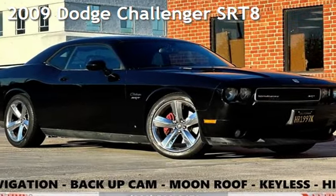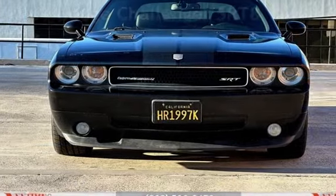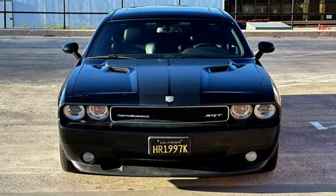Presenting a pre-owned 2009 Dodge Challenger SRT8. This two-door coupe has an eight-cylinder, 6.1-liter V8 engine, with rear-wheel drive and an automatic transmission.